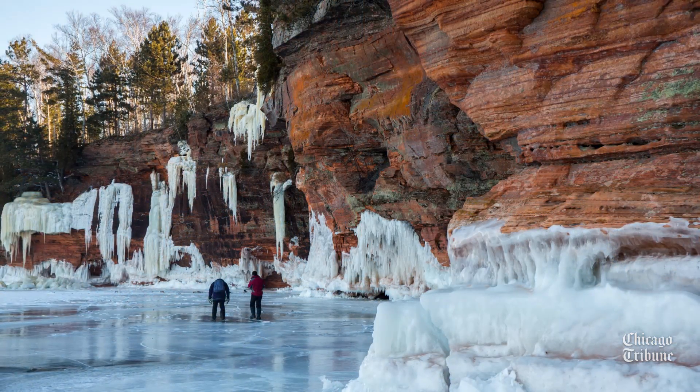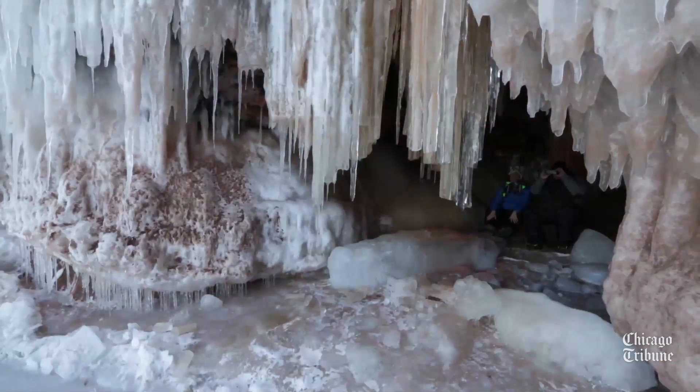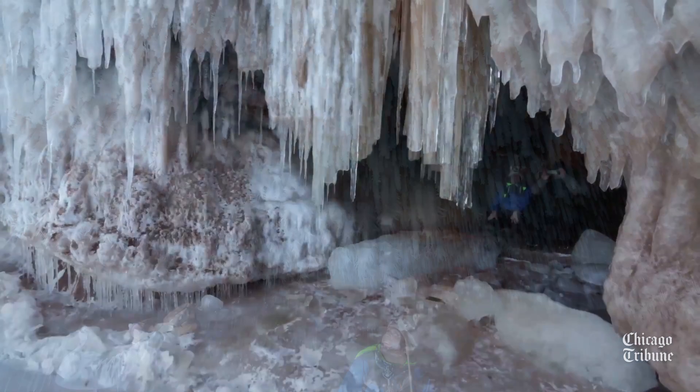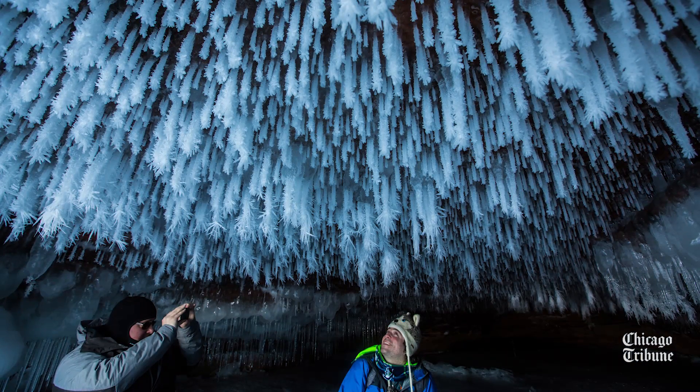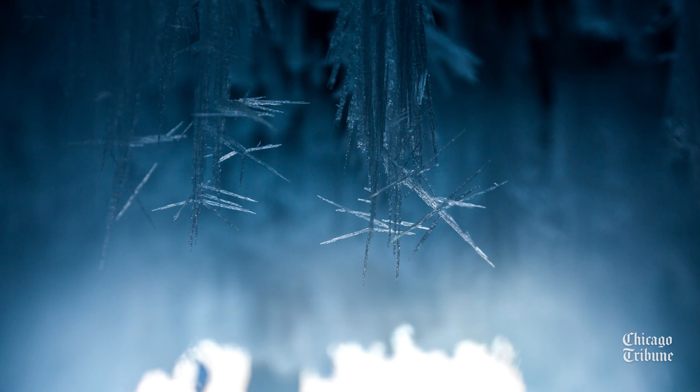There's seepage that comes out, and then you get these huge formations — sometimes pillars, sometimes just a large amount of ice coming down. You get waves washing up also in the caves that form these crystals, and the ice forms on there.